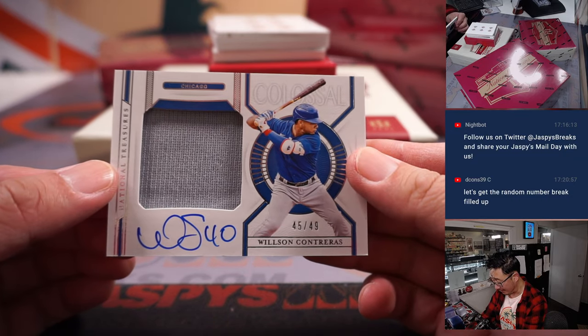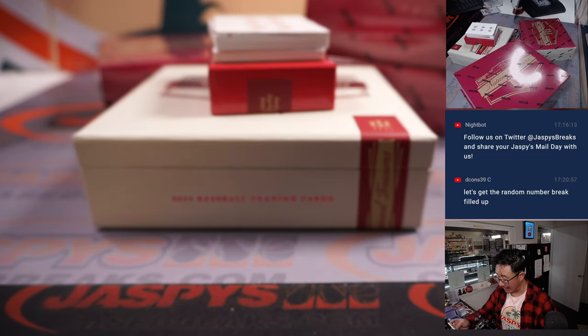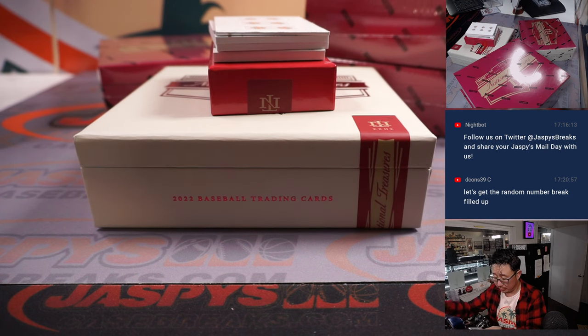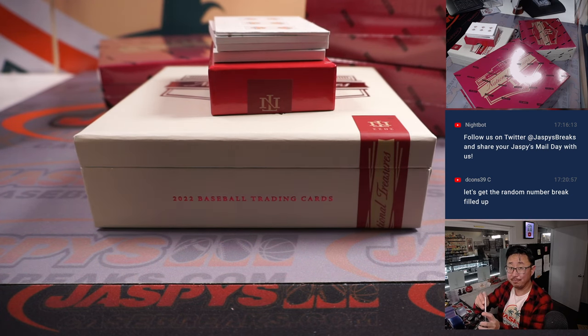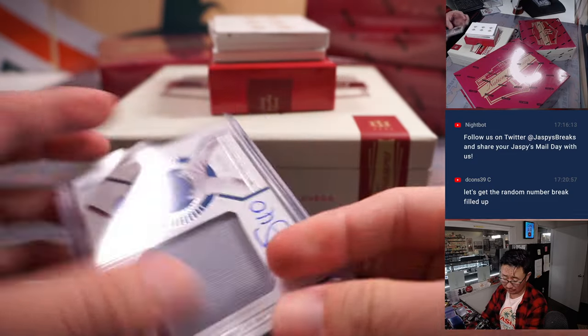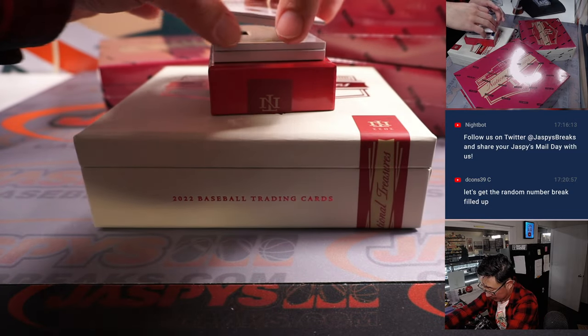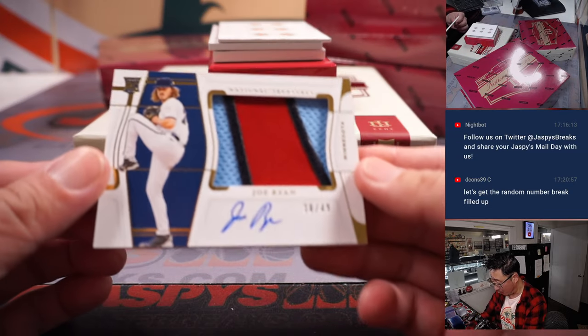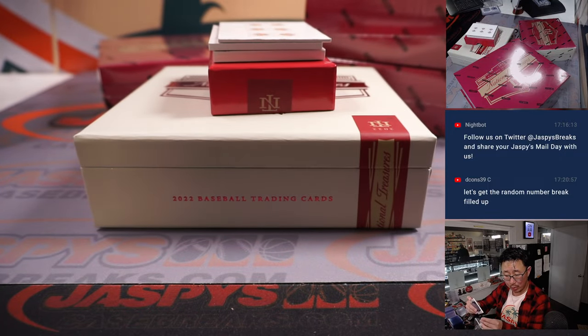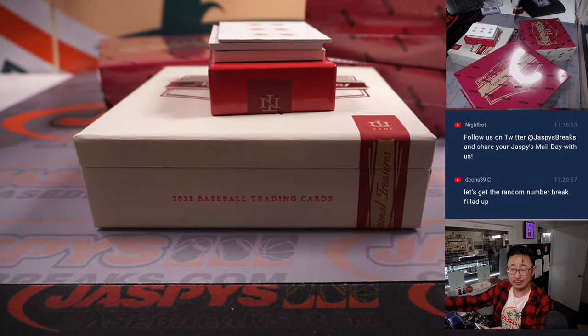Wilson Contreras, 45 out of 49 — colossal relic and autograph. Cubbies, Kevin, last spot mojo strikes again. It's going to be weird seeing him in a different uniform. 38 out of 49 — Joe Ryan RPA, nice patch there too. Twins — Eric with the twins.